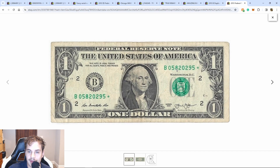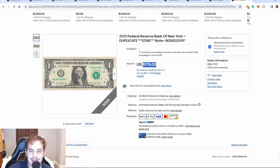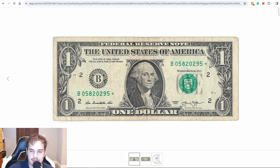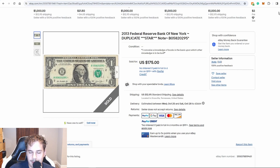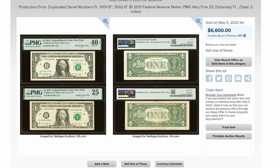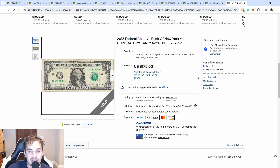Here we have another duplicate — this was a DC print, serial number 05820295. As you can see it's in pretty rough condition, but it managed to bring in $175 plus $13 shipping. That is outstanding and just shows how rare the DC notes are. Basically what happened was in 2014 they printed these B star notes, and then about three or four years later they printed the same batch of star notes at the Fort Worth facility. There are people trying to make pairs together, and if you do find a pair it can be sold for quite a lot of money.